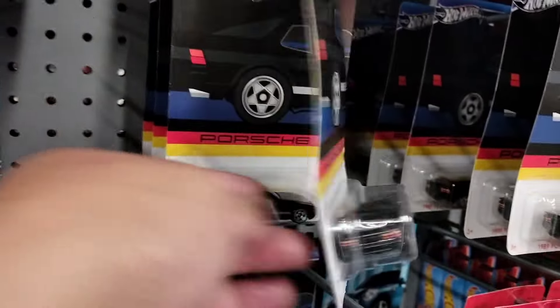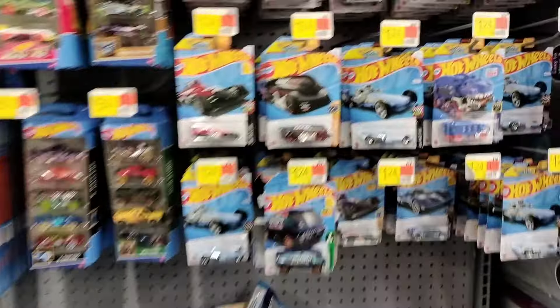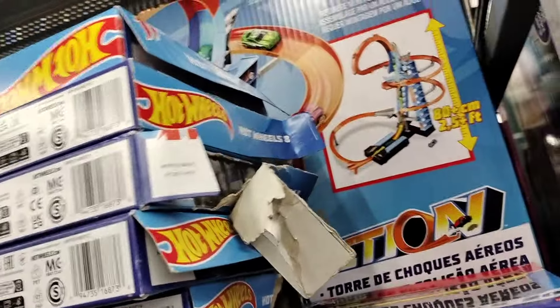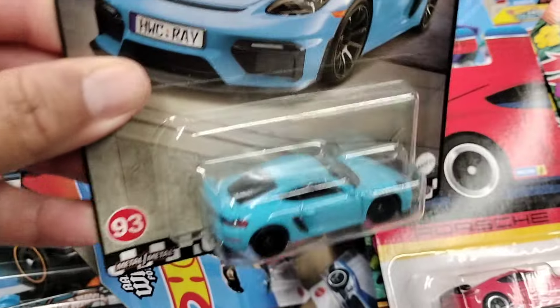Just got some Porsches here, some more Porsches. I haven't got any Hot Wheels yet. Look at all these — somebody done opened all those. What a thing. I gotta look through this stuff, man. Yeah, it's the Porsche.